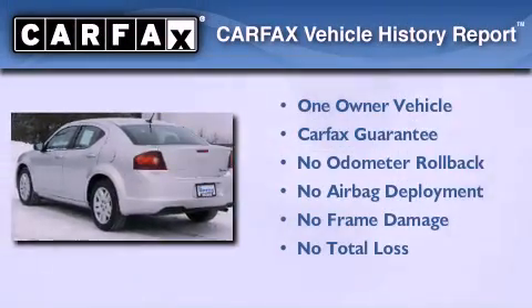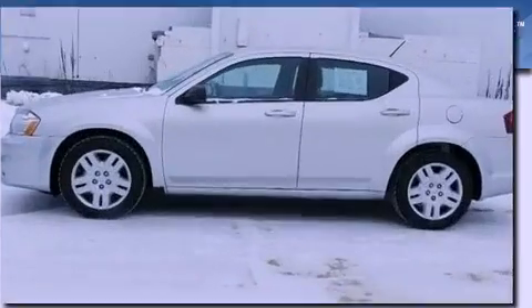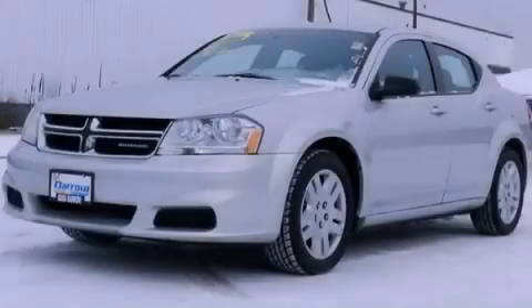This Dodge has had only one owner, and it qualifies for the Carfax buy-back guarantee. Stop by today and test drive this vehicle for yourself.